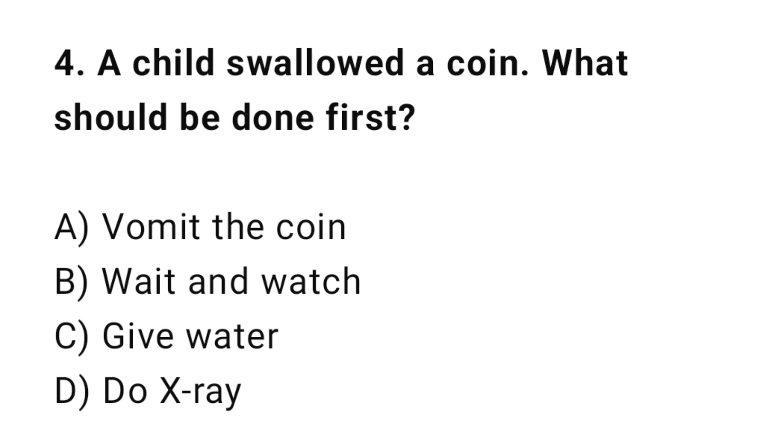Q4: A child swallowed a coin. What should be done first? The correct answer is D: Do X-ray.